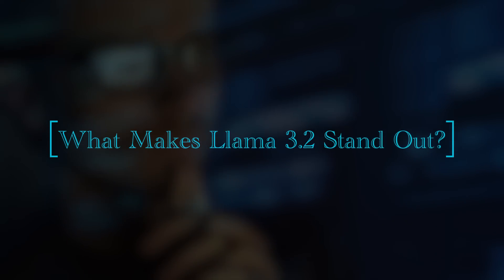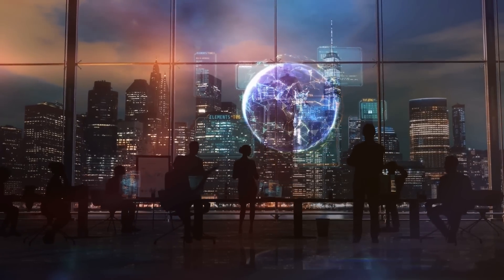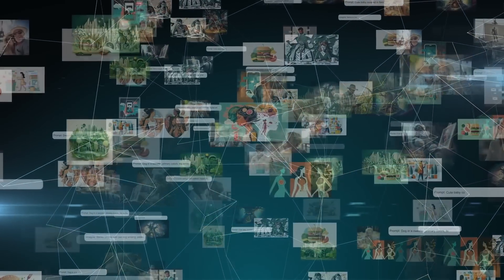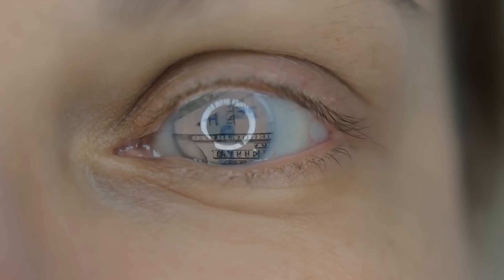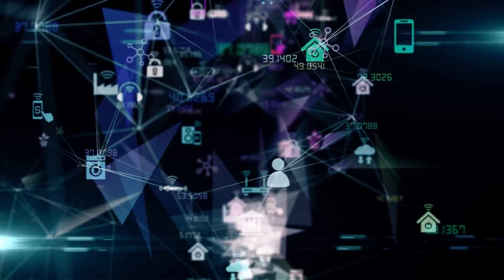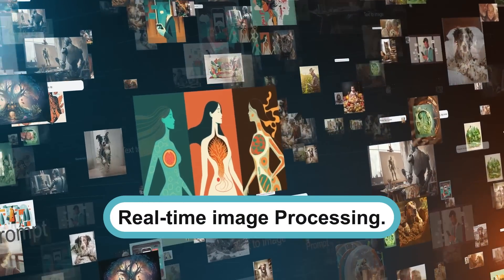What makes Llama 3.2 stand out? The Llama 3.2 model marks a major leap in AI, particularly due to its multimodal capabilities. This means it can process and understand both text and images at the same time, a capability that extends its utility across a wide range of industries. In contrast to previous models that specialized in either text or image recognition, Llama 3.2 excels in both areas, making it a versatile tool with the potential to transform multiple sectors, including augmented reality, healthcare, and real-time image processing.